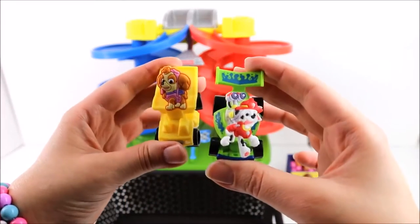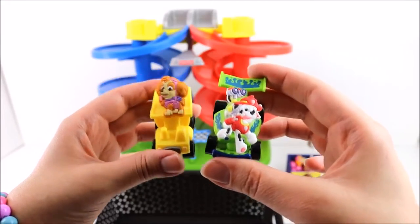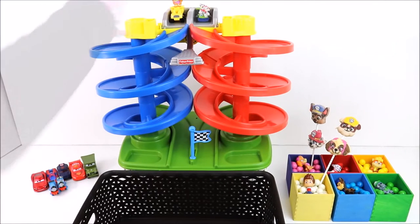The next Paw Patrol racers are Skye and Marshall! Let's see who wins! Let's put Skye and Marshall!